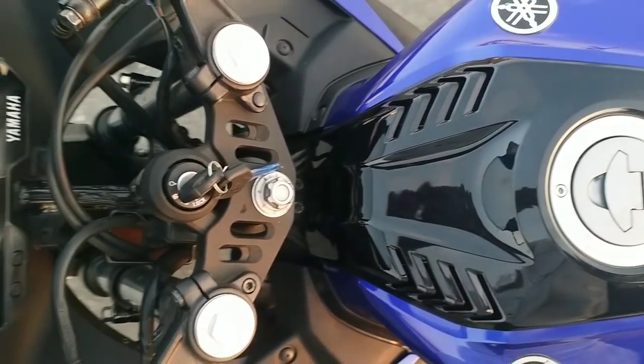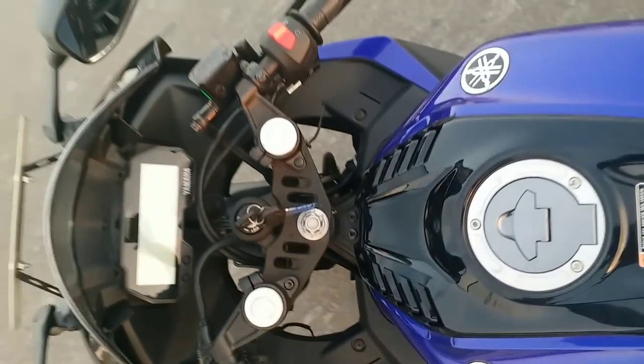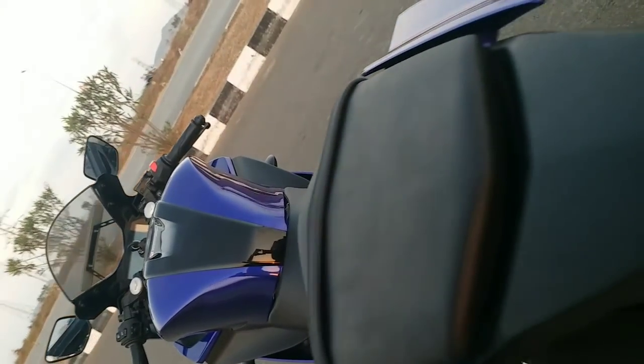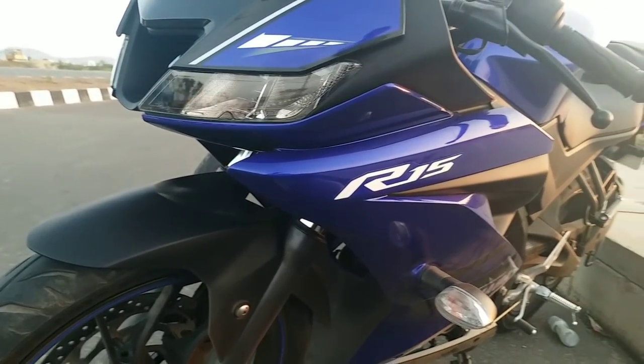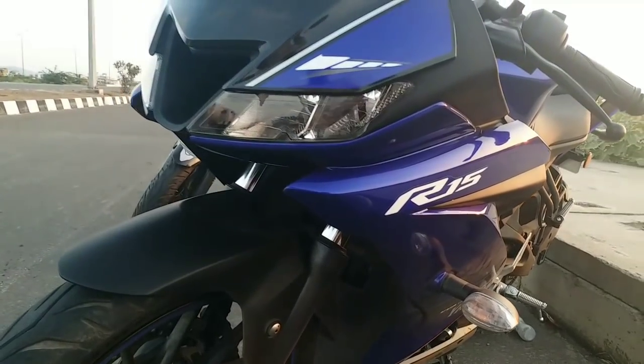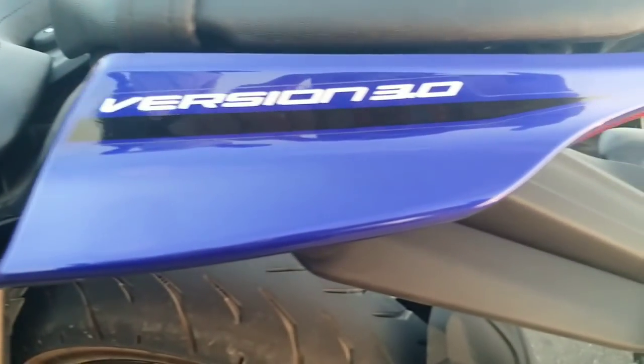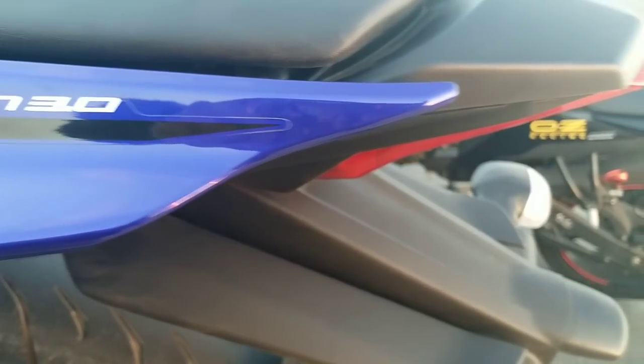This is completely the next generation of the R15. This bike gets a 155cc liquid-cooled 4-valve SOXC engine which puts out 19.4 PS at 10,000 RPM and 15 Nm of torque at 8,000 RPM.